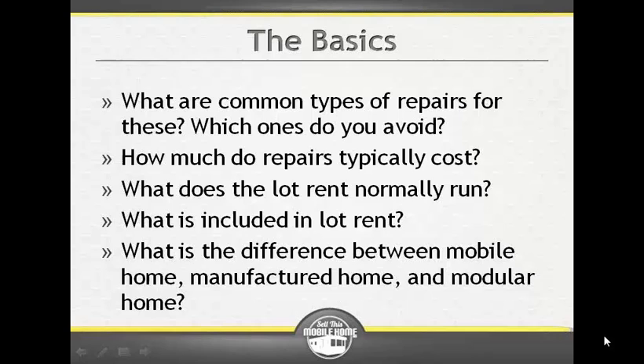A modular home is typically going to be categorized as real property once it reaches its final location and is all attached together. A manufactured home or mobile home has variables in how it's set up, but it's still sitting on a steel frame and attached to piers or a foundation.